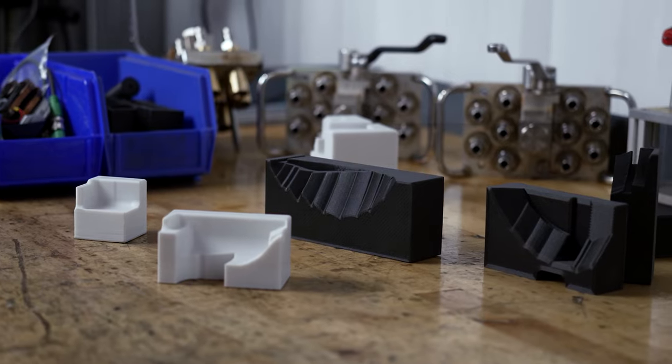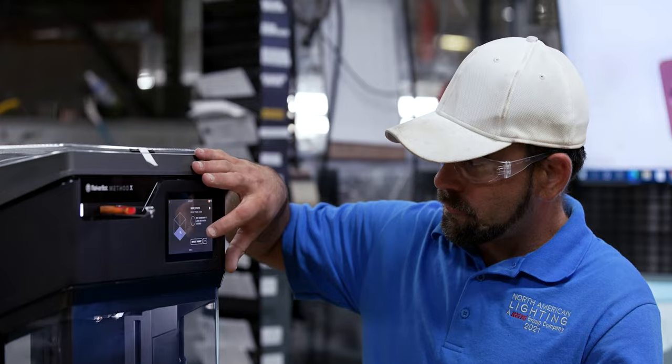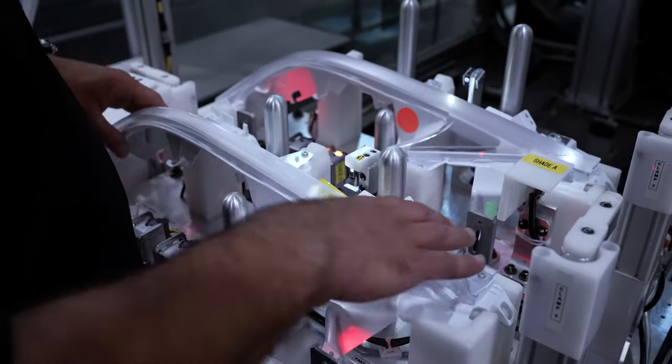We're actually printing nest blocks that go in the tooling we use on our assembly lines. 3D printing has definitely helped my workflow. Within a day I could have this same nest block for a fraction of the cost and a fraction of the time.